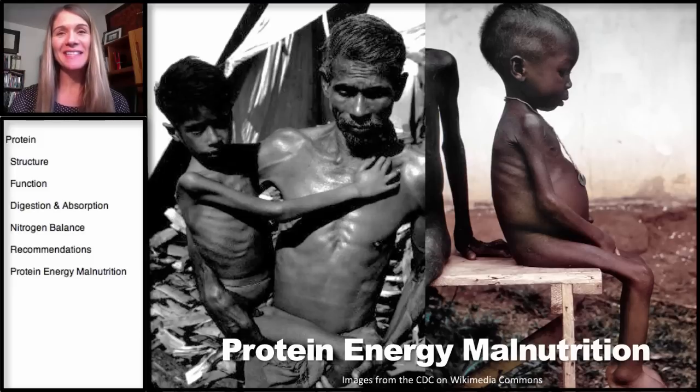Welcome to the last section in our series on protein. This section will be covering protein energy malnutrition.